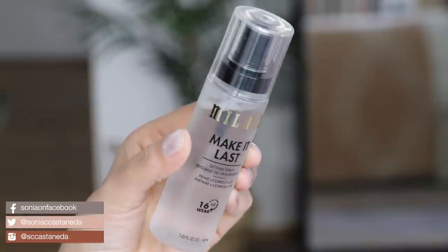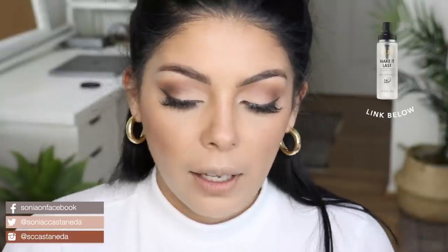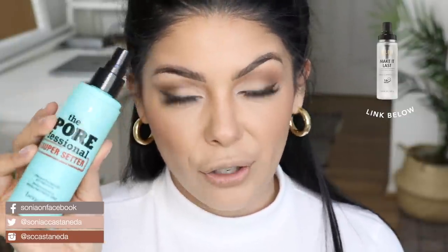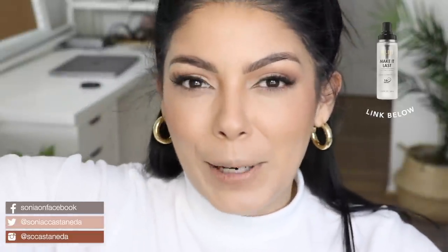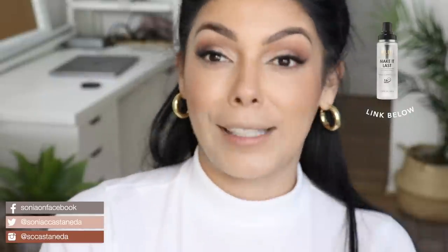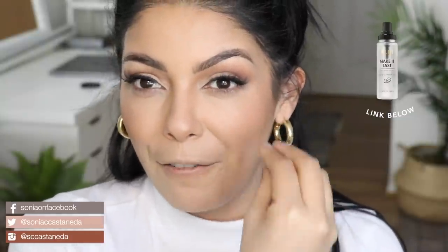Before I move on to my lips, I'm going to use a little bit of Milani's Make It Last setting spray. There are tons of different setting sprays. The one I've been loving lately is this one from The Porefessional by Benefit Cosmetics — it's a really fine mist, kind of like those misters at restaurants that keep you cool. It's got a really pretty scent to it as well. I was always apprehensive about using setting sprays because I was scared it was going to mess up my makeup, so I really have to back it up when I spray.